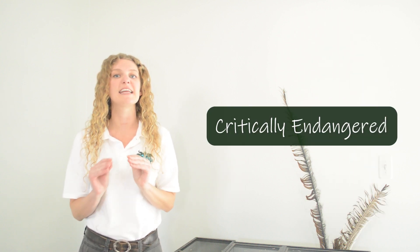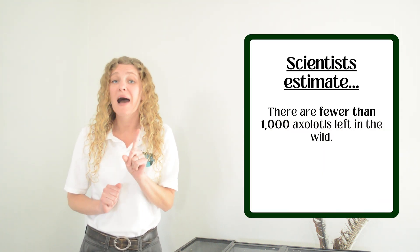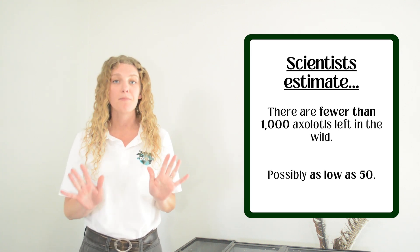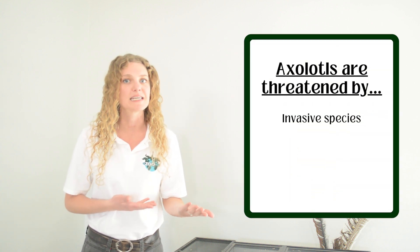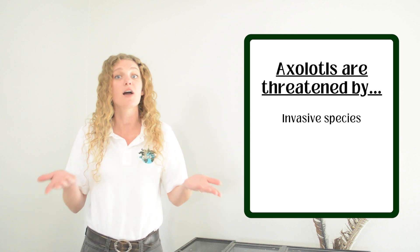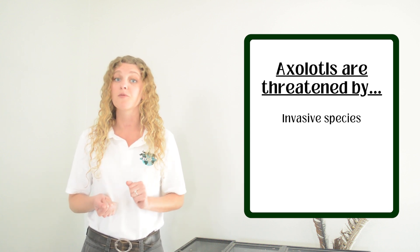Unfortunately, axolotls are considered to be critically endangered. Scientists estimate there are fewer than 1,000 of them in the wild — possibly as low as 50. There are significantly more axolotls living in people's homes as pets than there are in the wild. One of the problems they face are invasive species — there are new predators in their home that they're not used to having to escape, and that is causing a big problem for their populations.